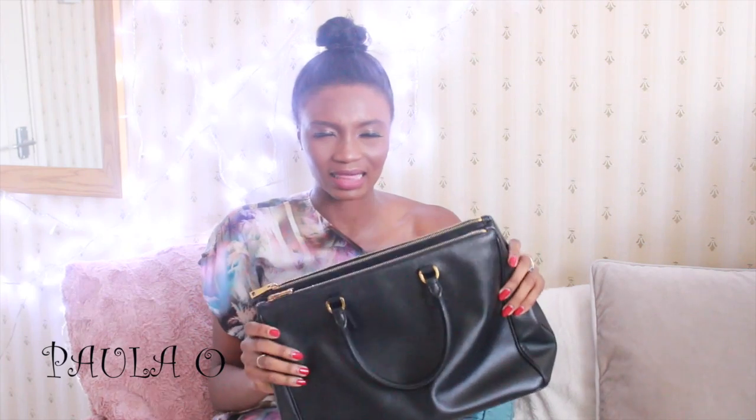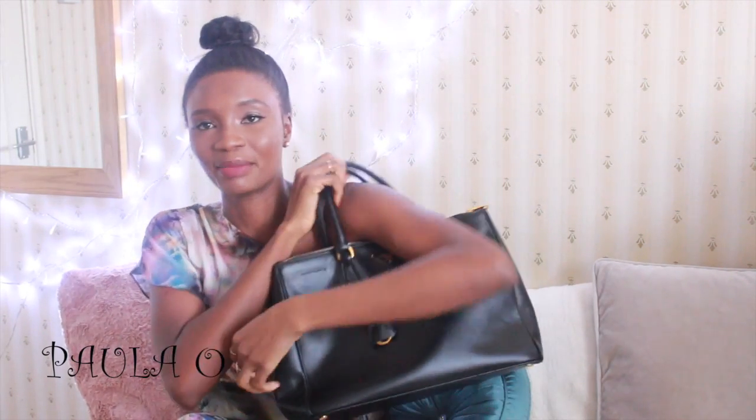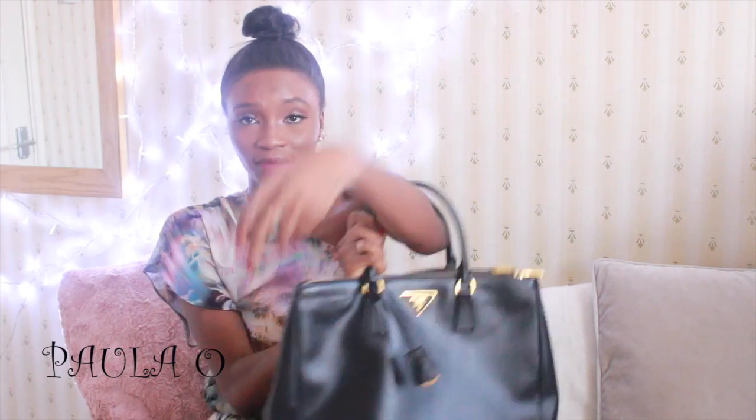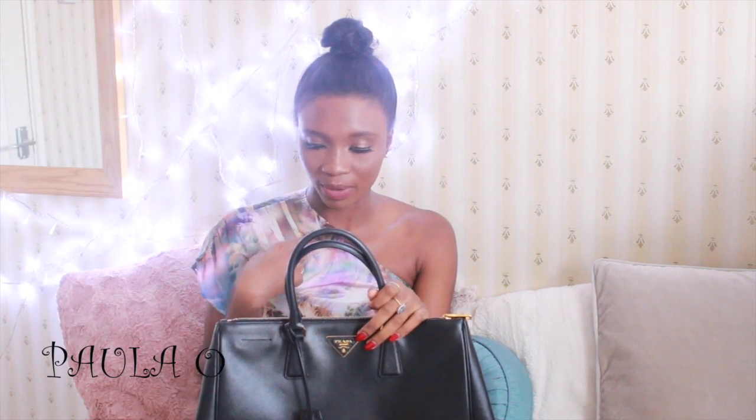This is the Prada Saffiano Lock handbag — I think that's what it's called. I bought it over a year ago so I can't remember how much I paid. It's actually very light. The only thing is I can't carry it on my shoulder — I have to carry it in my hand. I wish it had a strap, but it doesn't come with one. It's the only black bag I have and I love it.